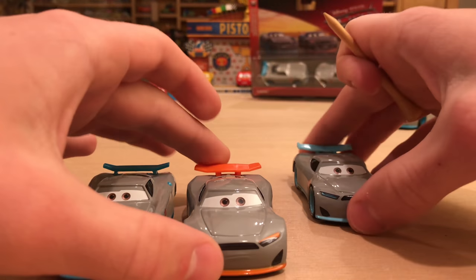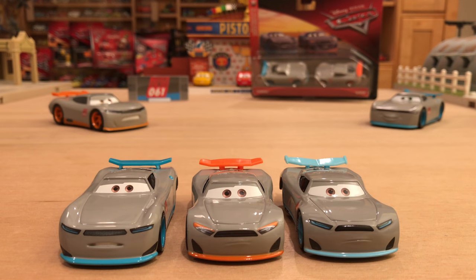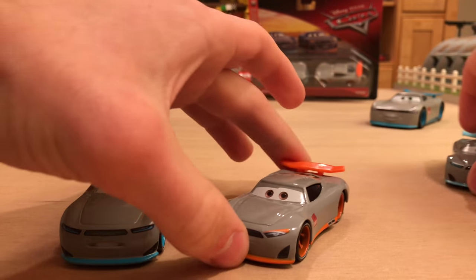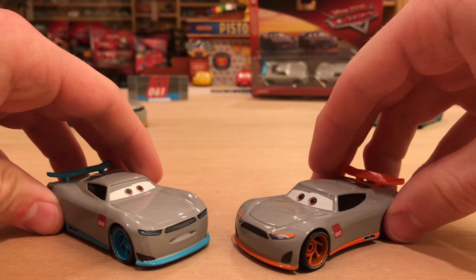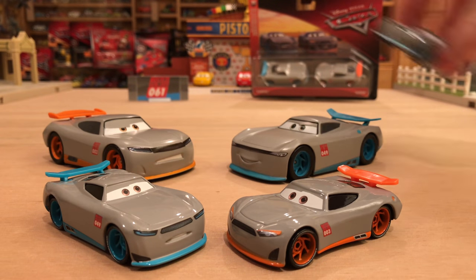Let me know in the comment section below which trainee of the three we've gotten so far — Gabriel, Aiden, or Tom W — is your favorite. I think my favorite is Gabriel because he talked in the movie and he actually has a different expression and model from the other two. I said I like Aiden more earlier but I kind of changed my mind because he has the same expression as Tom W. Thank you guys very much for watching — I hope you enjoyed this video. Let me know what you think about these two trainees and their Disney Store counterparts in the comments.